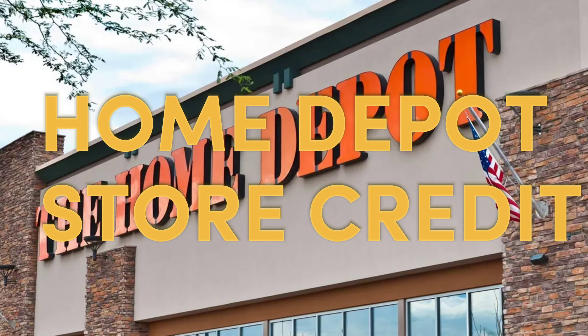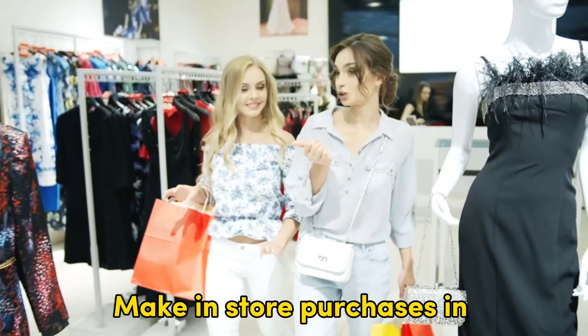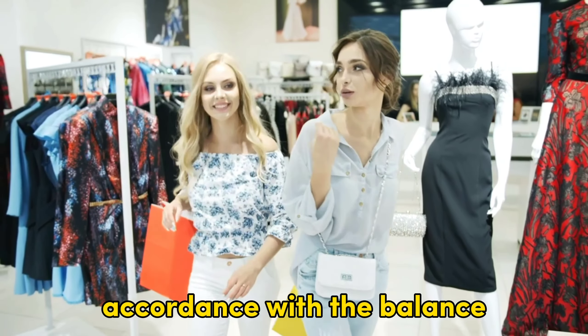Visit any Home Depot store countrywide. Go to a cashier. Provide your identity using a government-issued photo ID. Request them to check your balance. Make in-store purchases in accordance with the balance.